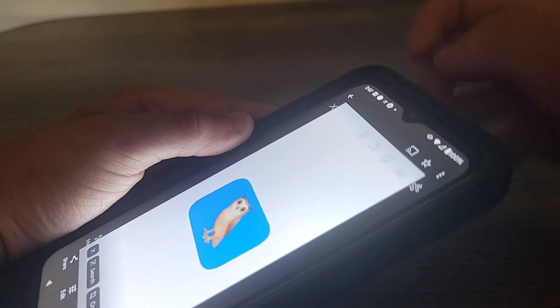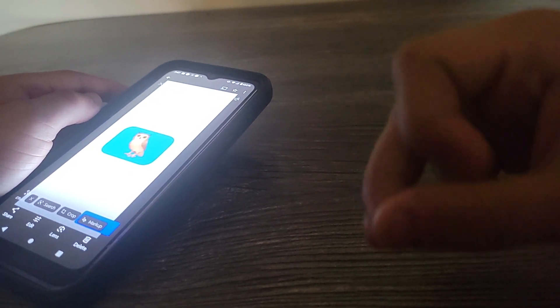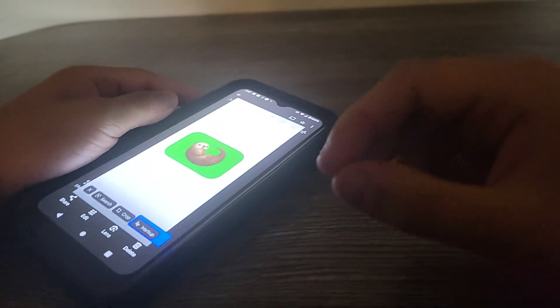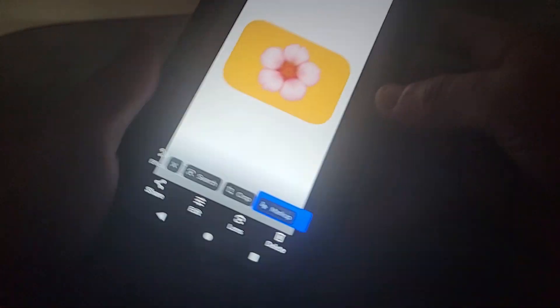Up next is another owl again. There's another wheel — through and through — and there's the owl. Up next is another Eurasian Otter. Let's spin this around — there's a little spin wheel, a tail, and a cute little face.